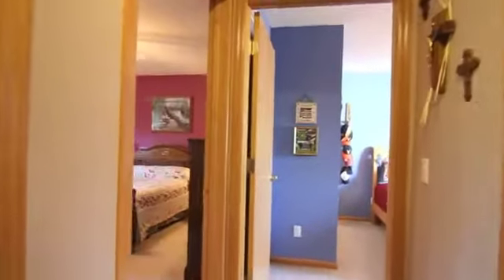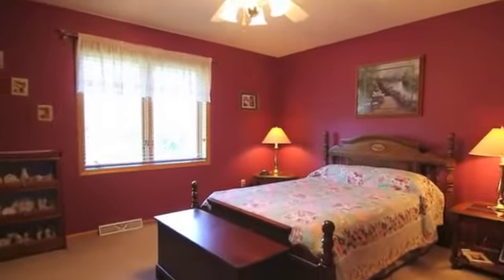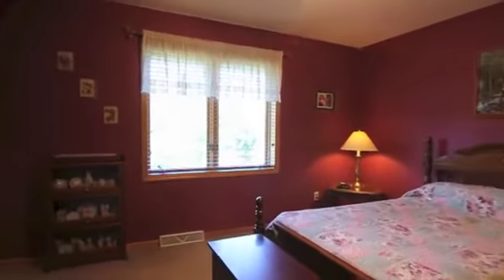All three bedrooms are located on the second floor, with the master bedroom offering a large walk-in closet. This is a must-see home — home warranty included.